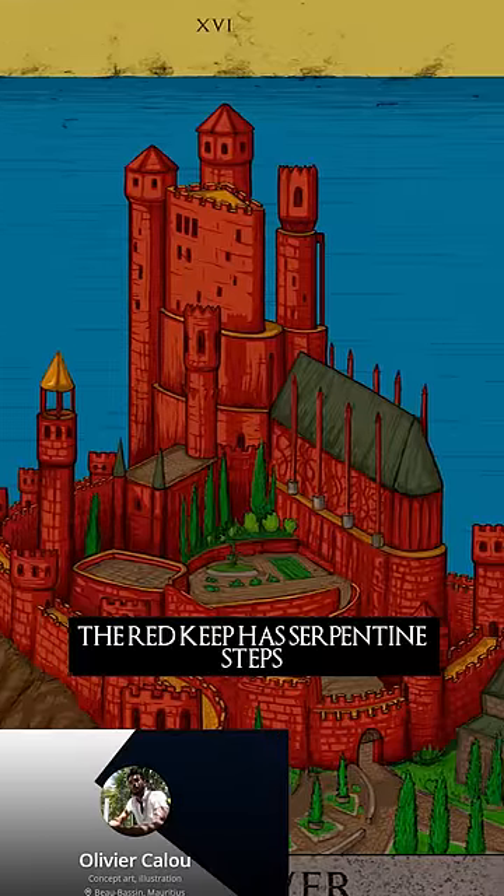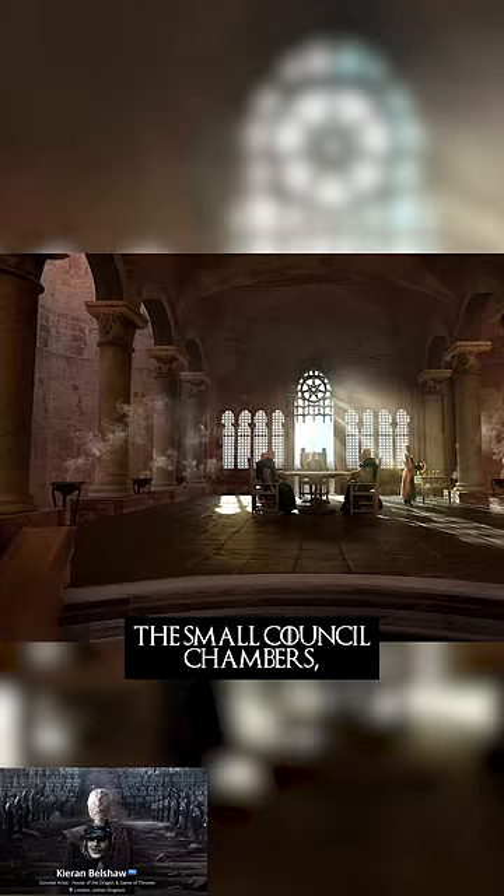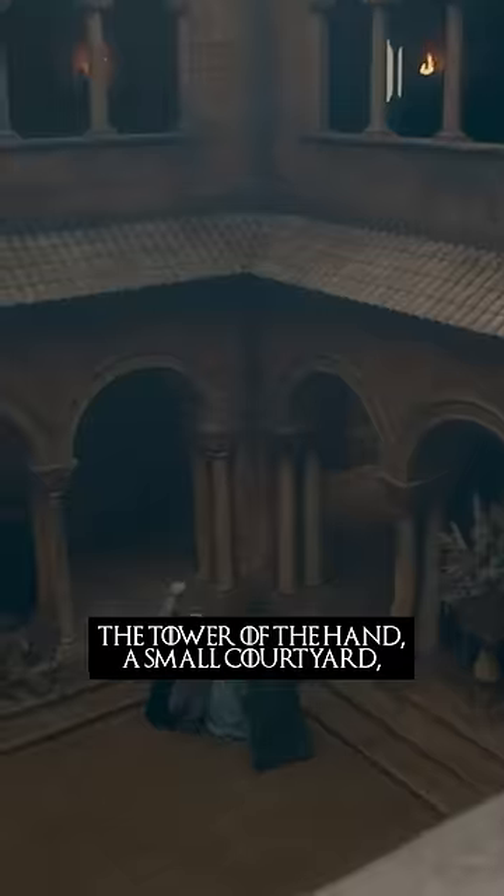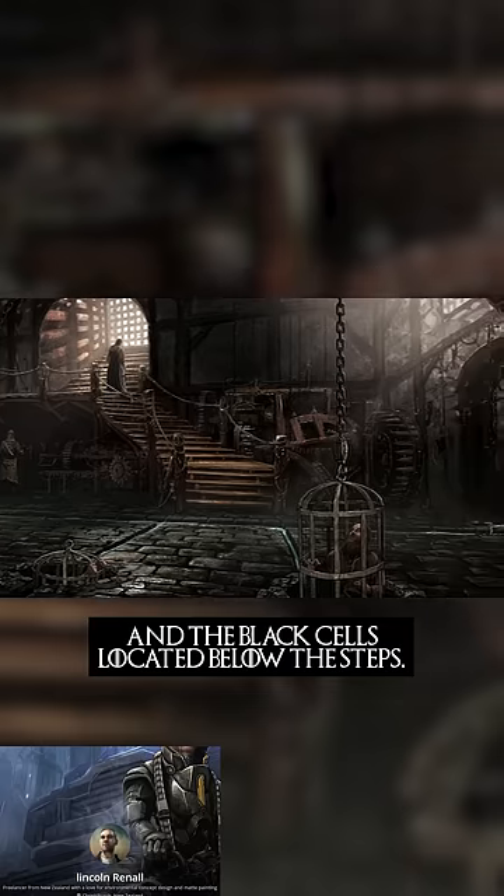The Red Keep has serpentine steps with Maegor's Holdfast, the small council chambers, the Tower of the Hand, a small courtyard, and the black cells located below the steps.